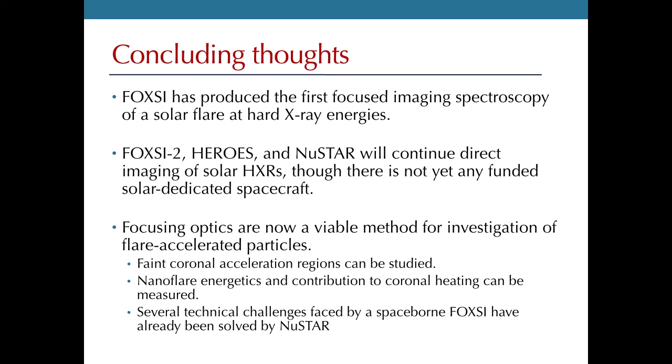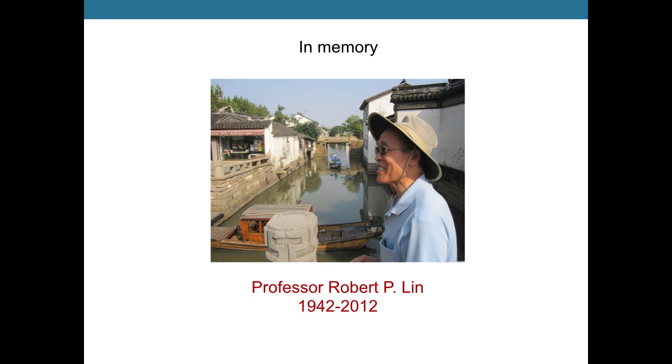To conclude: we have succeeded in producing the first focused imaging spectroscopy of a solar flare at hard X-ray energies. Other instruments will continue this work as well. The main take-home message is that this technology is now ready to go — hard X-ray focusing optics have been built, tested, and demonstrated to work for both astrophysical and solar sources. This technology can and should be used to observe solar flares, and there are strong scientific drivers for doing so. I would also like to dedicate this prize to Professor Bob Lynn, my thesis advisor, who left us quite suddenly just a few weeks after the first flight of FOXSI. I thank him for his kind guidance, and FOXSI came about largely through his inspiration. I'm glad he was able to see the project's success.